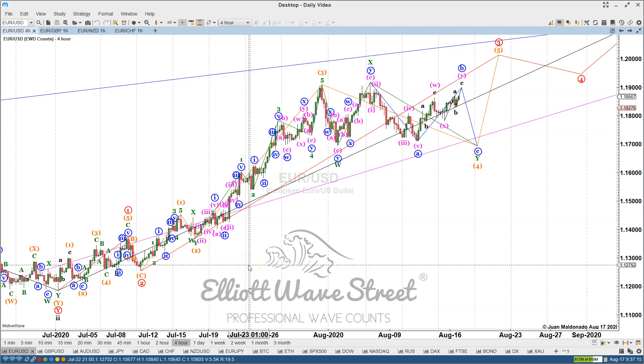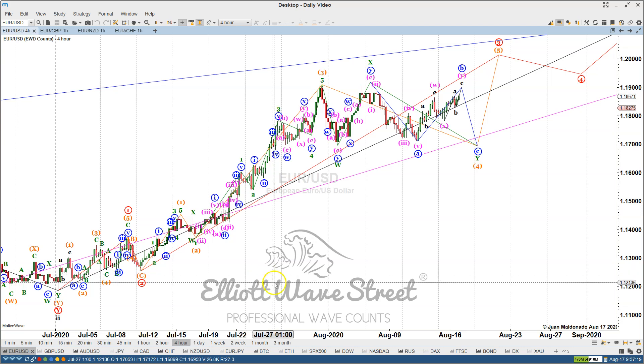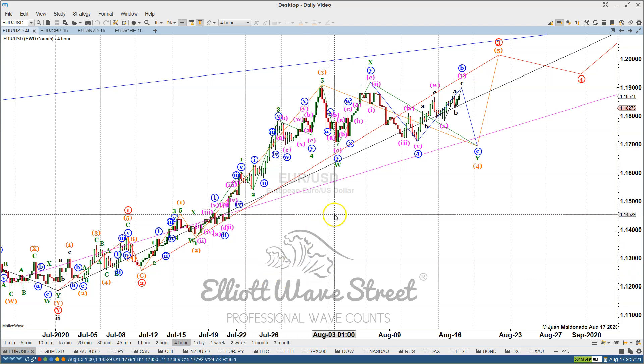Good morning traders, I'm Juan Maldonado from the Elliott Wave Street and it's a pleasure to share some of our wave counts with you on this weekly video. So welcome.